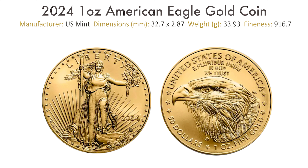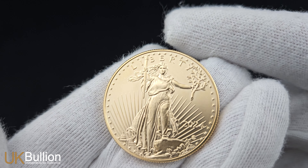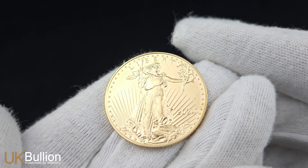Despite its 22-carat purity, each gold eagle coin contains a full ounce of pure gold. On the obverse, you'll find a depiction of Lady Liberty holding a torch in one hand and an olive branch in the other, with the sun rising behind her.